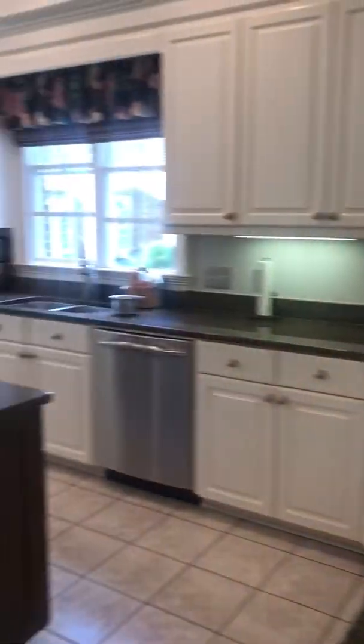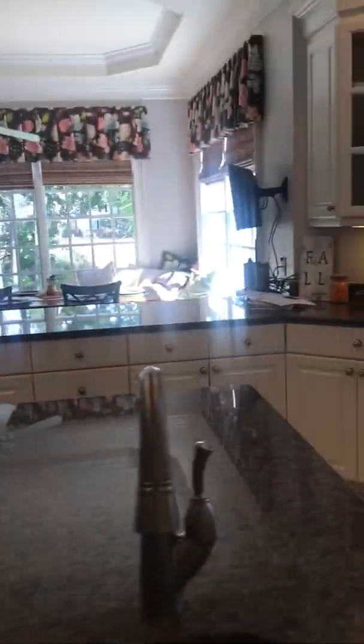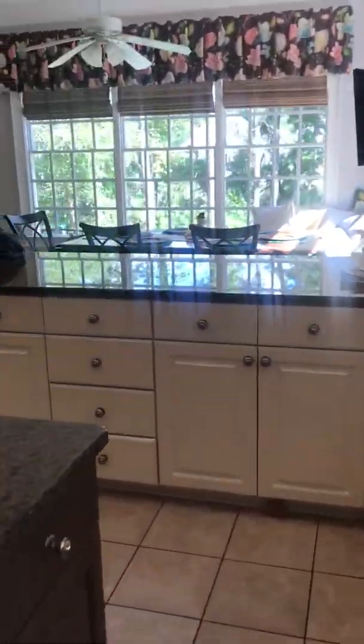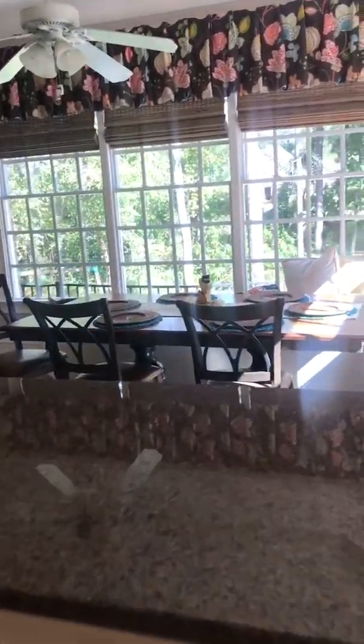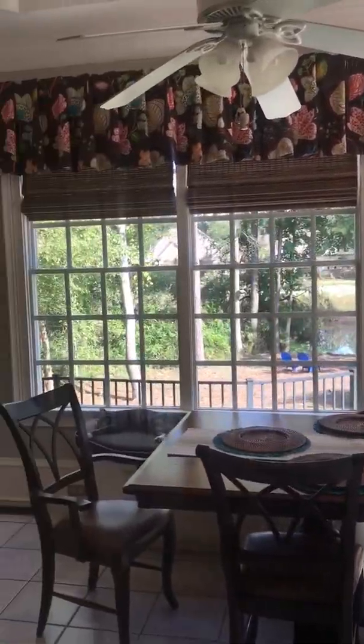Nice big open kitchen. Love the windows — overlooks the backyard and the pond. Very pretty. This would be the pantry. Nice tall ceilings.